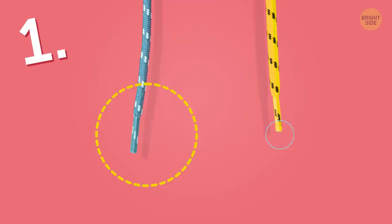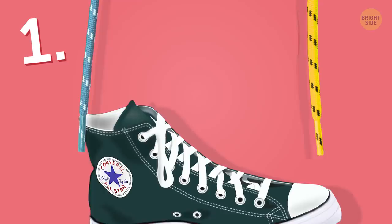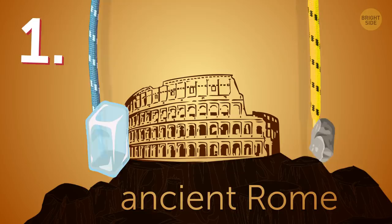Ever paid attention to those metal or plastic tips on the ends of your shoelaces? They're called aglets. Sure, they keep the strings from fraying and they make lacing your shoes a bit less labor-intensive. But here's the surprising bit — they appeared in ancient Rome, where people made them out of glass or stone.